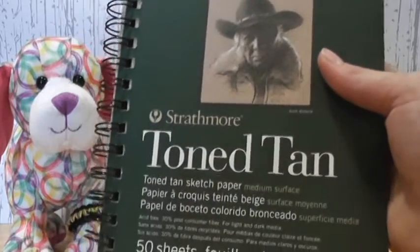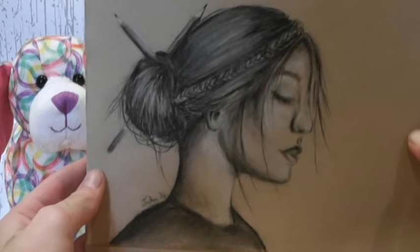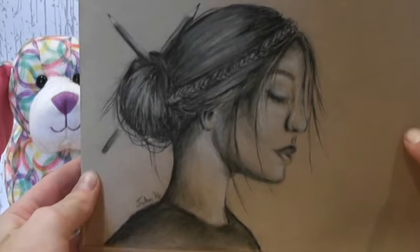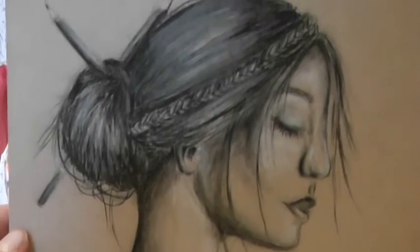I just got this new sketchbook, which is toned tan. Here's the first and only drawing I have done in this sketchbook so far, but I really like it, and I really like the toned tan paper.